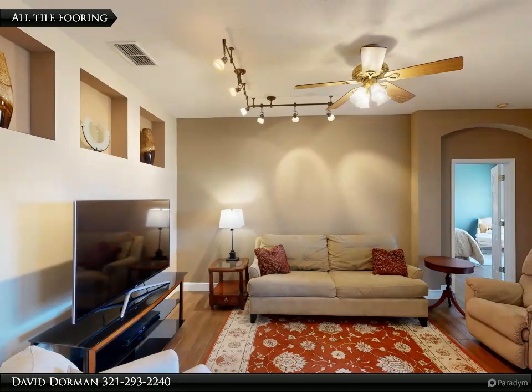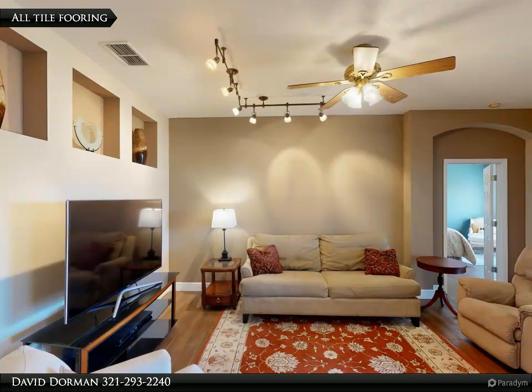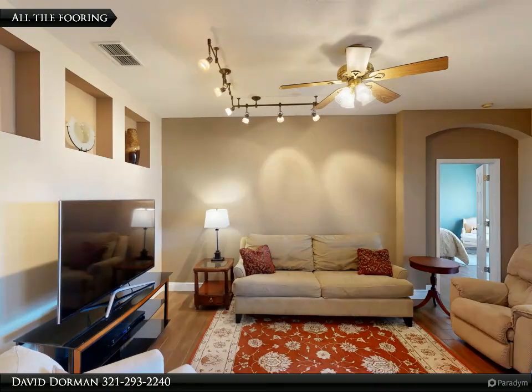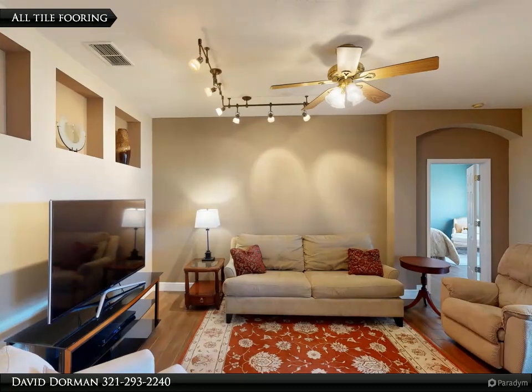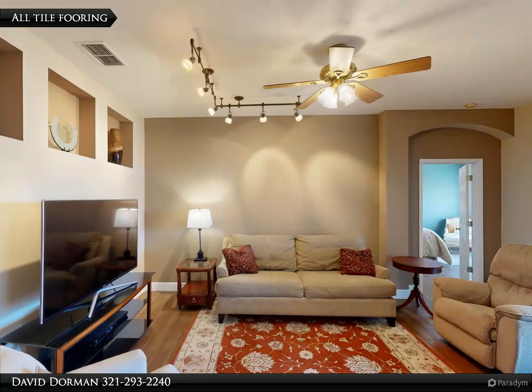Like the owner's suite, the other bedrooms have a ceiling fan and roomy closet space. This home also features new plumbing as of February 2023, so you can move in with complete peace of mind knowing that everything is up to date and in good working order. There is also a natural gas dryer and natural gas HVAC for energy efficiency.